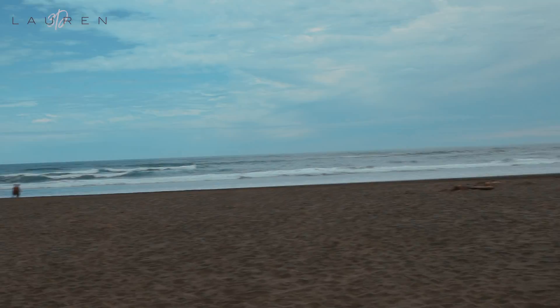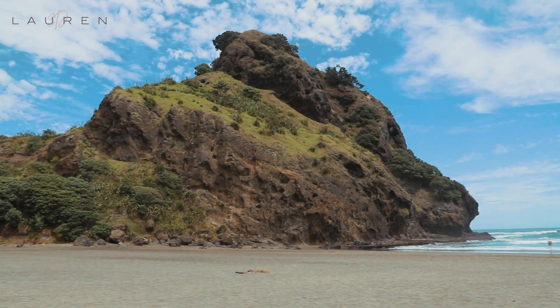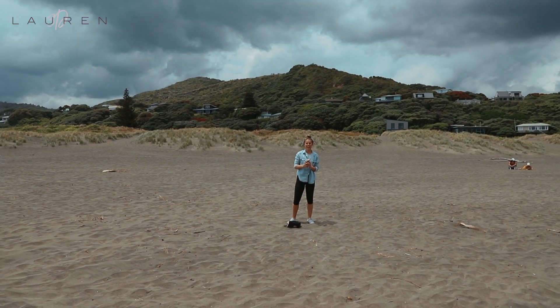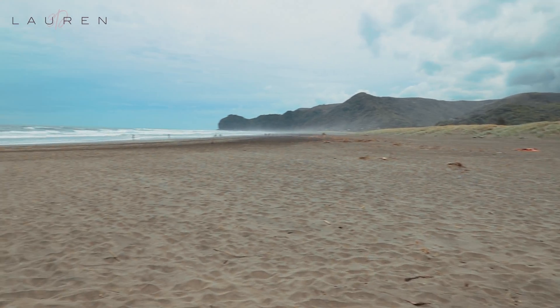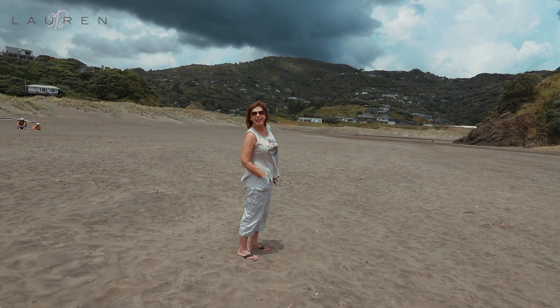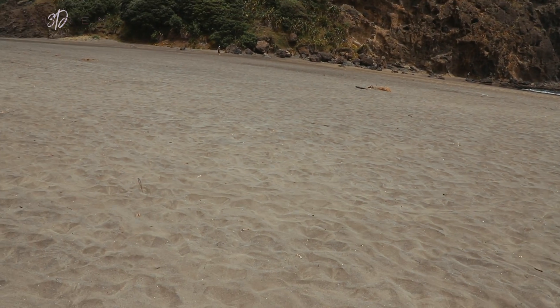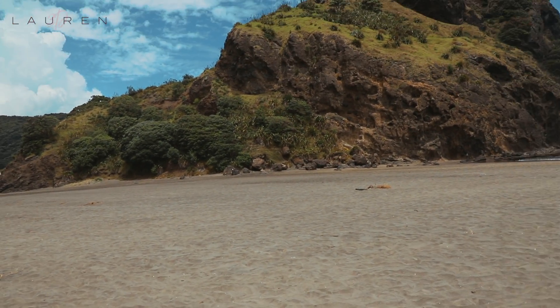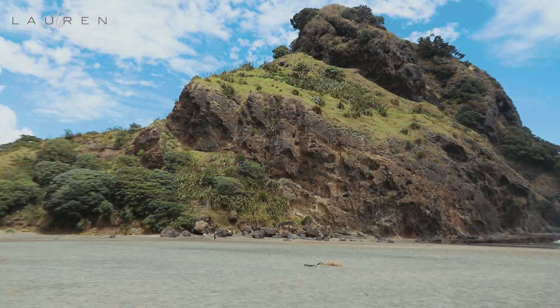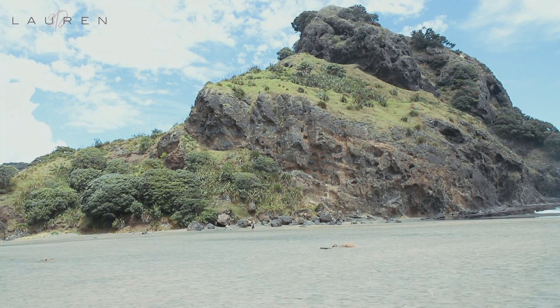The sun is out now — let me show you this black sand beach. So frickin' pretty. Do you see these people down there? To give you perspective — these people down here are this big, and the sounds are this big. This is probably one of the coolest beaches I've ever been to. Black, beautiful, and gorgeous. Feeling super grateful.